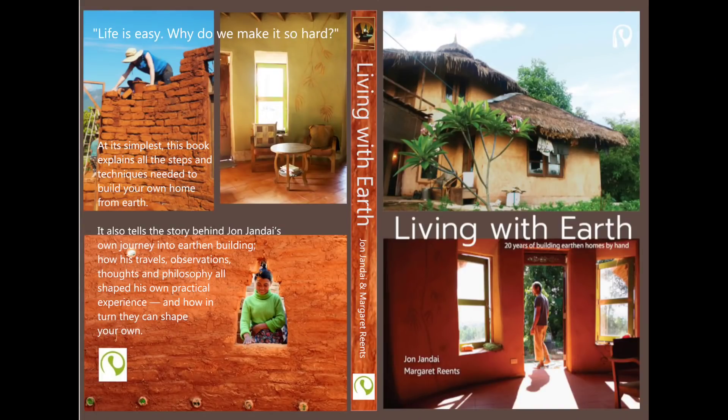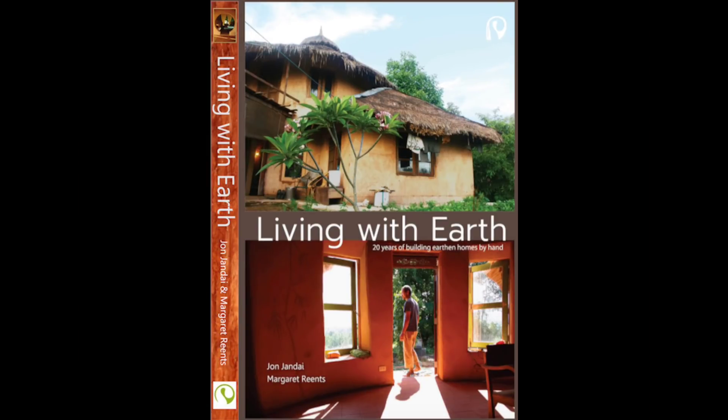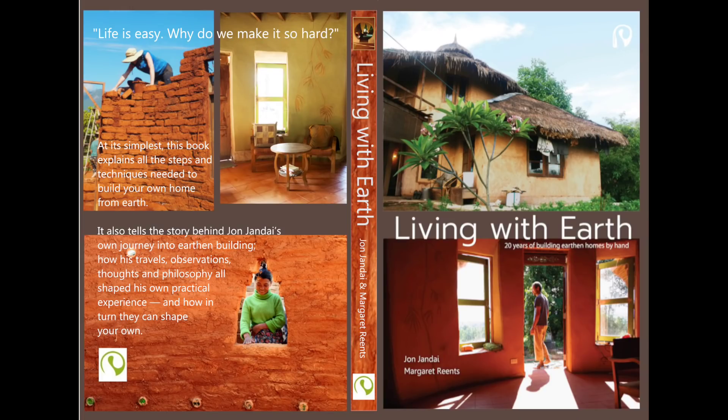If you are interested in earthen building, I have a book that explains how to build an earthen house the easy way. You can check it out on Amazon now.